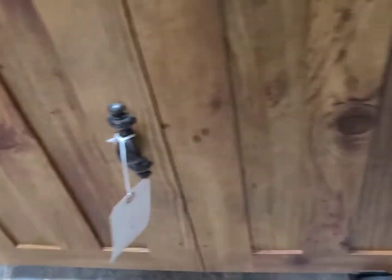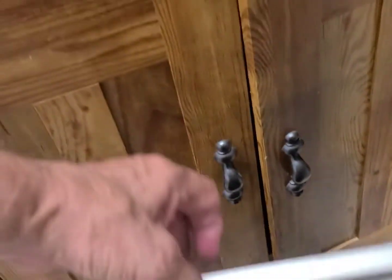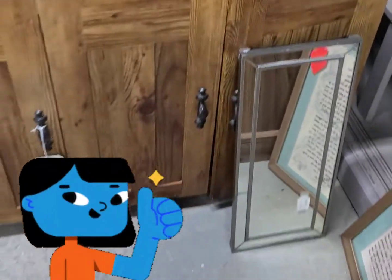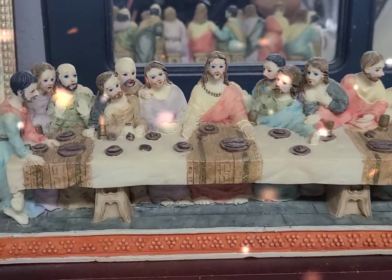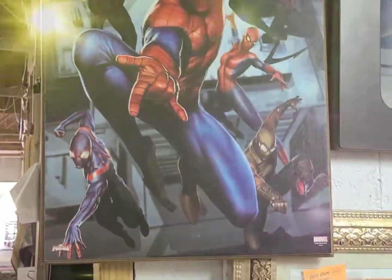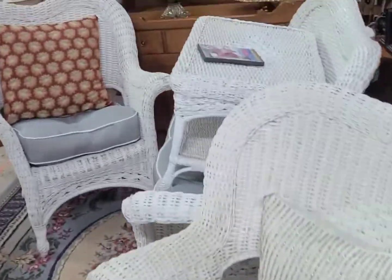It opens up — oh thank goodness it's not breakable. There's a mirror and I didn't break it, so that's good. I was afraid these guys would tell on me and I'd be busted. Here's the one I want — this belongs in my booth. They also have some new wicker furniture.